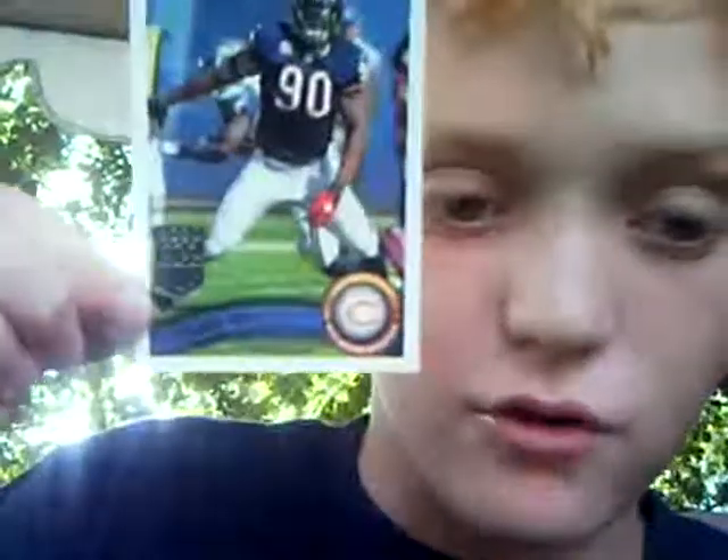Logan Mankins, 2010 All-Pro, guard, New England Patriots. Pretty — really nice condition, actually. Have to say the best one in here I've seen. Julius Peppers, a 2010 All-Pro again. Probably can't see it. Chicago Bears, defensive end. Topps.